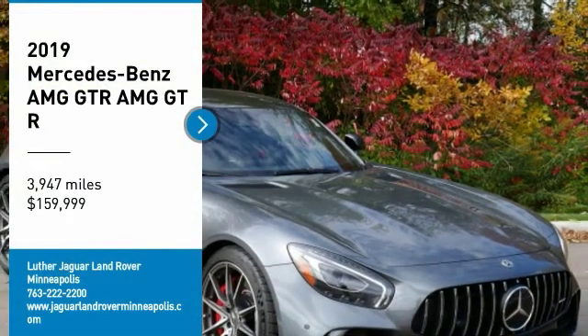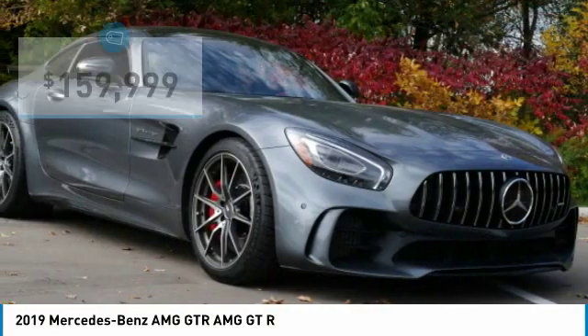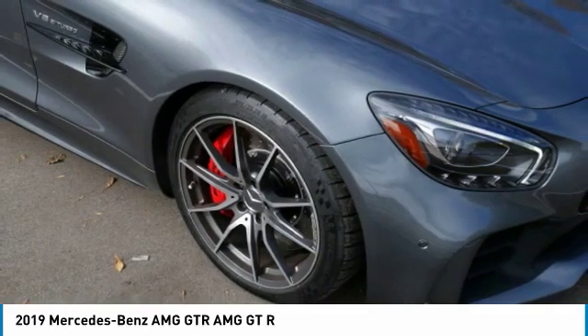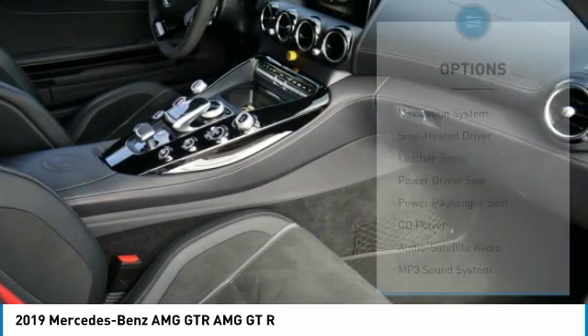Introduced by AMG is their track-focused GTR. The GTR sheds weight and increases power and technology over the AMG coupe. Carbon fiber front fenders, revised air intakes in the larger grille, a carbon fiber front spoiler that deploys at speed adding a venturi effect, carbon fiber roof, titanium exhaust, and carbon fiber bracing underneath the car all make for a meaner GT.